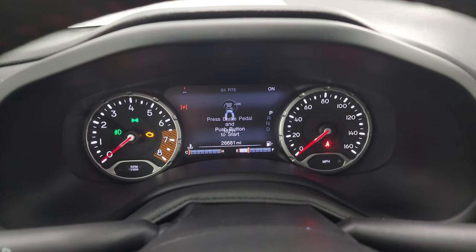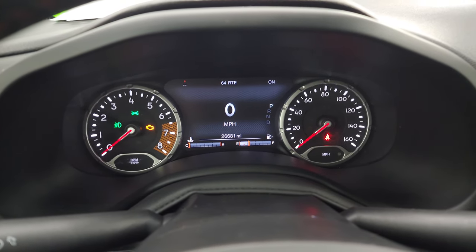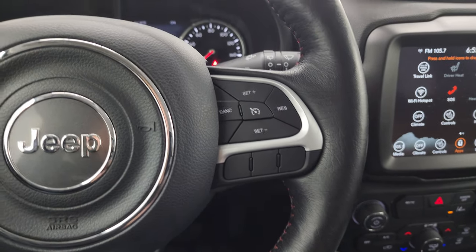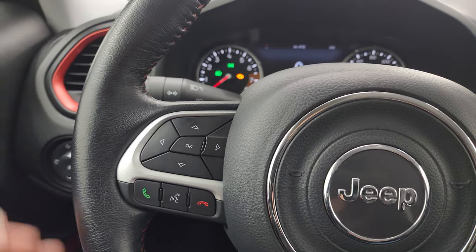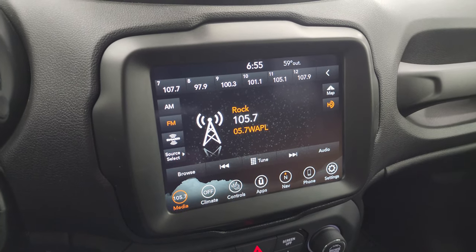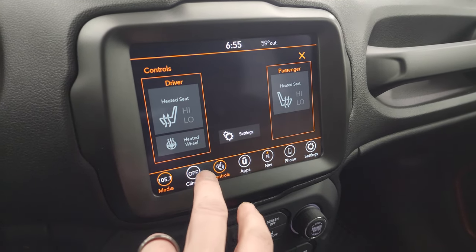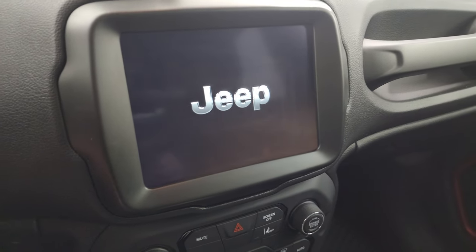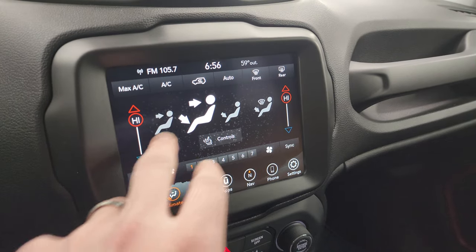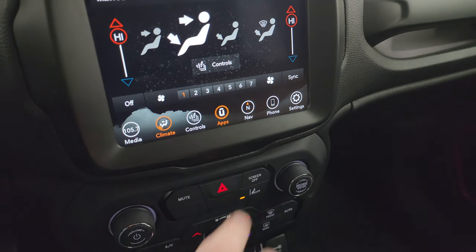This one has 26,681 miles. You get the seven-inch LCD display with digital speedometer and a very nice and clean instrument cluster. It comes with a heated leather-wrapped steering wheel. Cruise controls are on the right, Bluetooth and information center controls on the left, and audio controls on the back of the steering wheel as well. This one comes with the 8.4-inch UConnect radio with AM/FM and SiriusXM capabilities, as well as Bluetooth, auxiliary, and USB hookups. You have your heated seats, heated steering wheel controls, and dual climate controls.